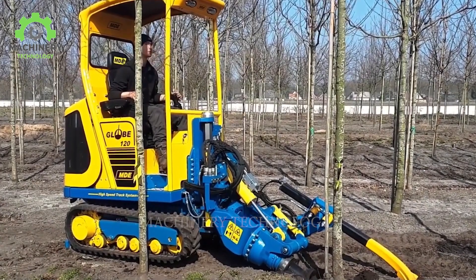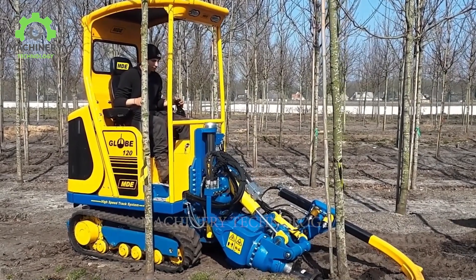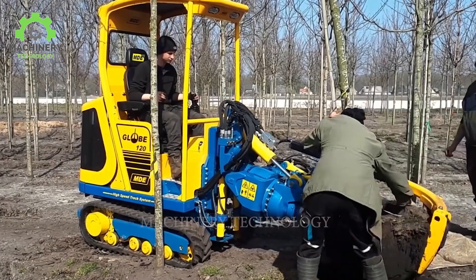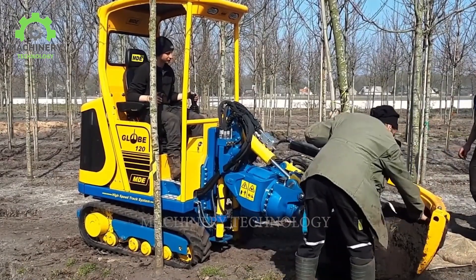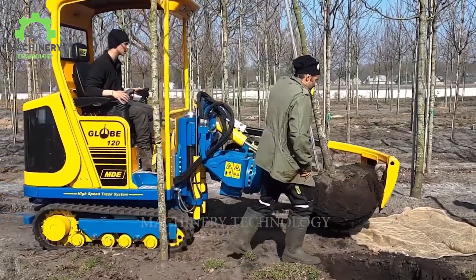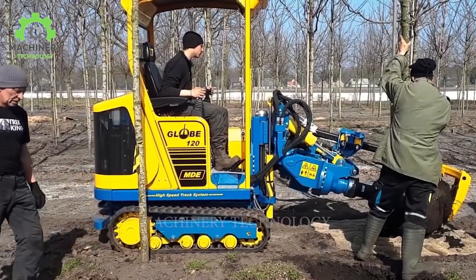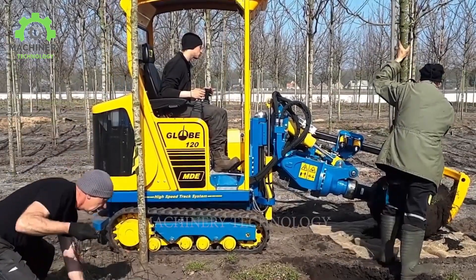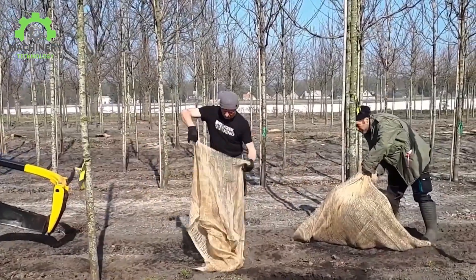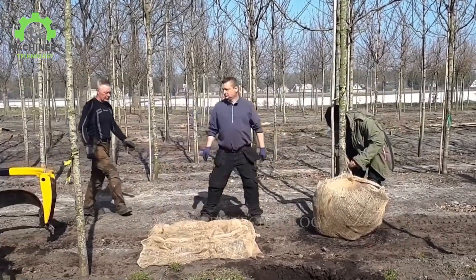The process of transplanting trees using the MVGlobe 120 is a crucial step in landscape conversion and tree cultivation. Equipped with advanced technologies, this equipment employs a specialized digging mechanism to carefully extract trees from their original environment without damaging the root system. This process ensures the root system remains intact, creating favorable conditions for the trees to be relocated without difficulty.